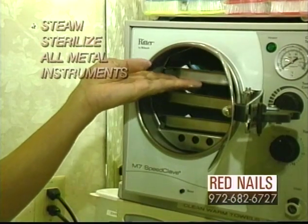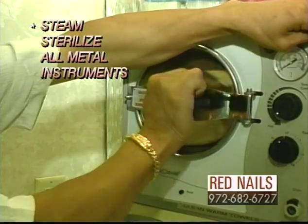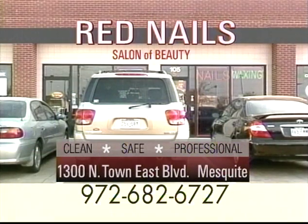A dental grade autoclave is used to steam sterilize all metal instruments. Our primary concern is your health, safety and well-being. A good experience and complimentary refreshments included. Red Nails Salon. 972-682-6727.